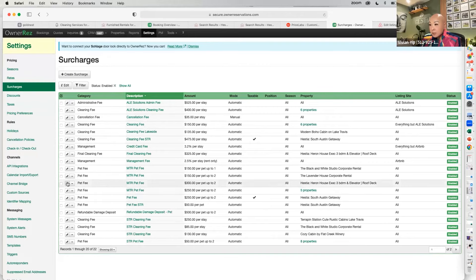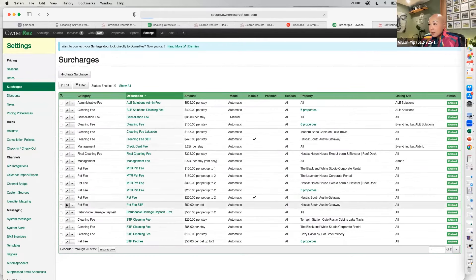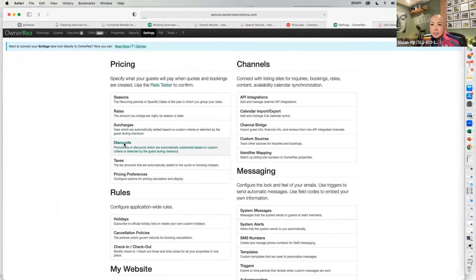You can also set up other surcharges like pet fees. I have a $300 pet fee for midterm rentals, or for short-term rentals maybe just $50. You can set it up as a rule that applies for every pet above zero up to the property maximum. You can set discounts too — for 7-day bookings I might give a 5% discount; for 30-day bookings, I typically discount 30–35% using Price Labs, and I set those discounts up here.